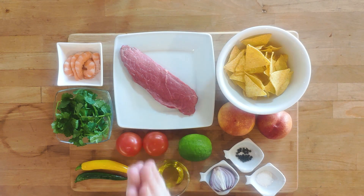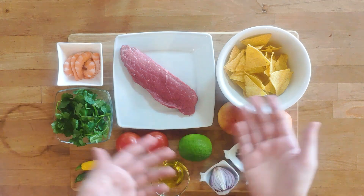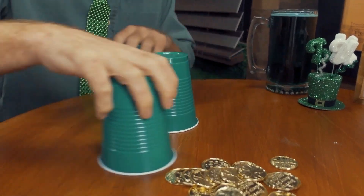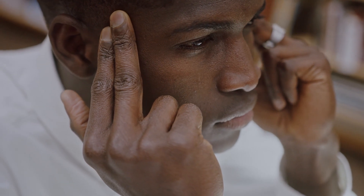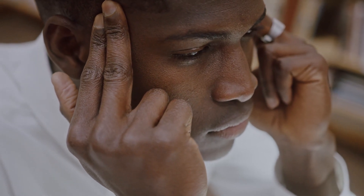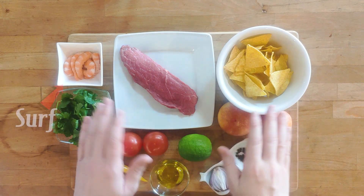But, can it write coherent recipes? This is what I will find out today. A quick disclaimer: I changed the order of operations a little bit for the purposes of filming. The order proposed by ChatGPT is a little bit challenging. Alright, as you can see, today's recipe is Surf and Turf.